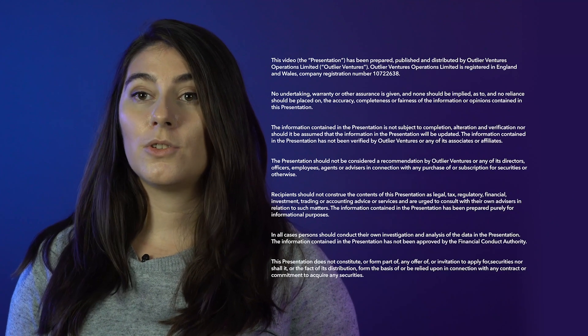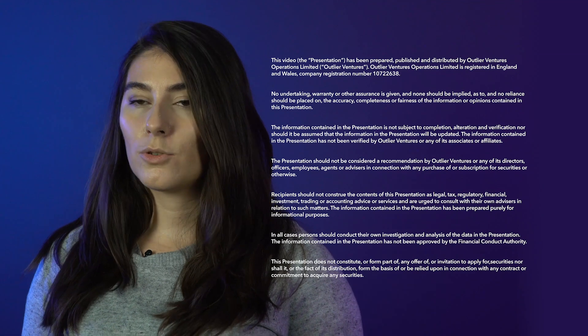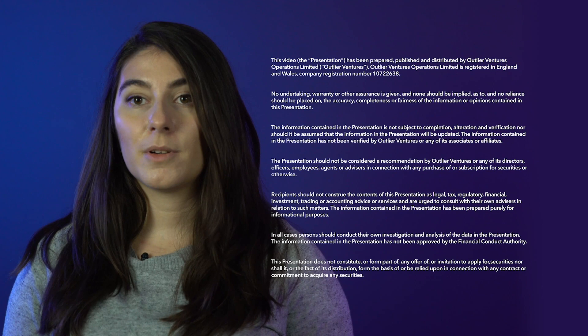A quick disclaimer before we start: the information in this video does not constitute legal advice and it should not be relied upon as such. It is solely for informational purposes. Please see the link to the full disclaimer below for more information.